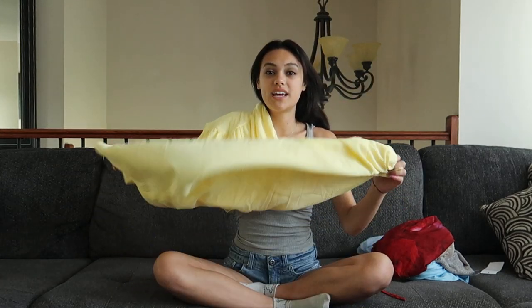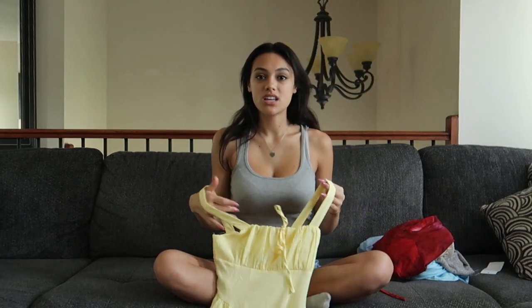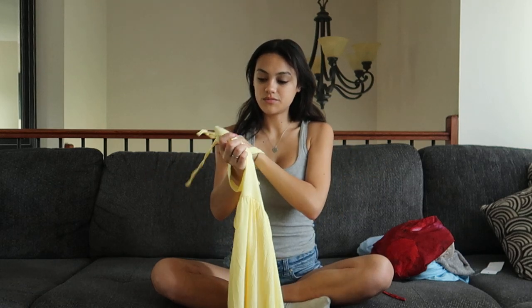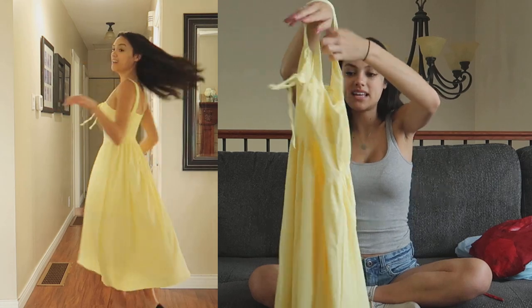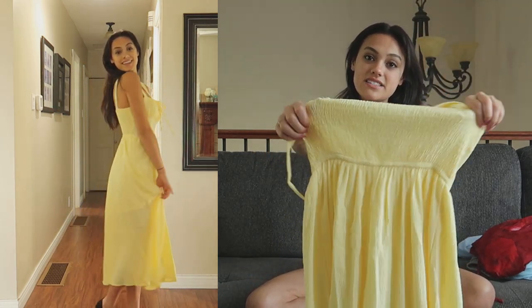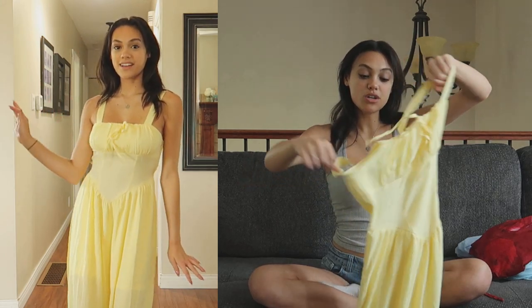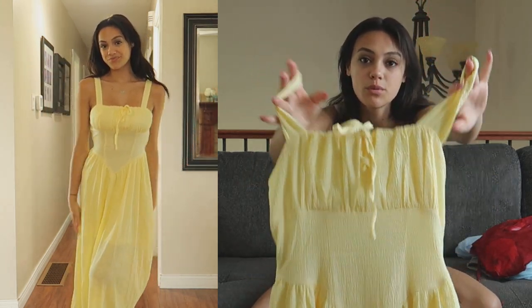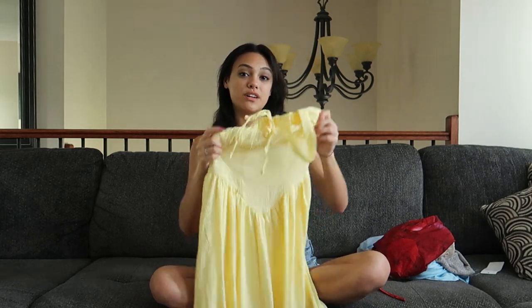This dress has a very cottagecore vacation aesthetic — it's a pretty yellow flowy dress and I love a flowy dress. It has ruching at the top with a little tie detail, and at the back it has elastic material so it's stretchier and easier to get on. When I first opened it I thought it looked like Belle from Beauty and the Beast — Belle if she lived in this era. The material is very light, which is perfect for packing for vacation.